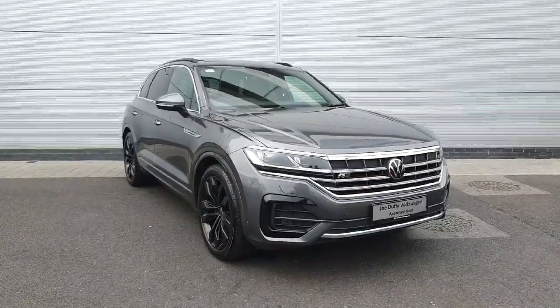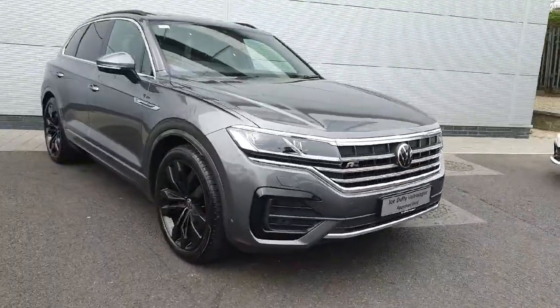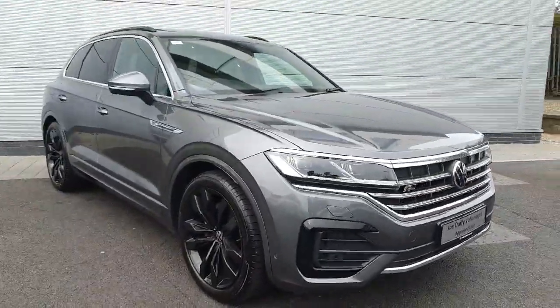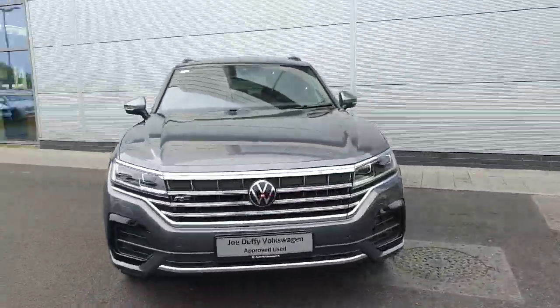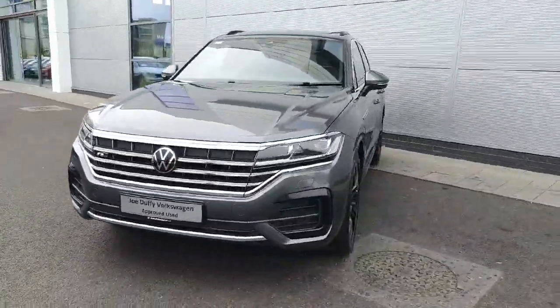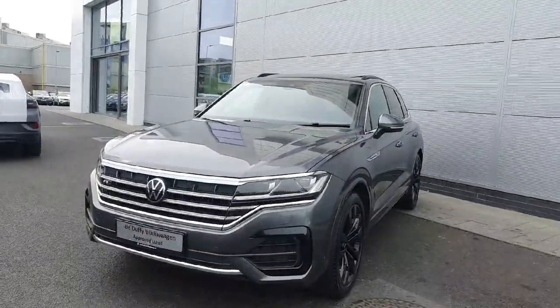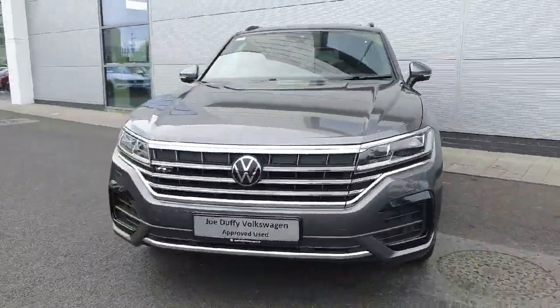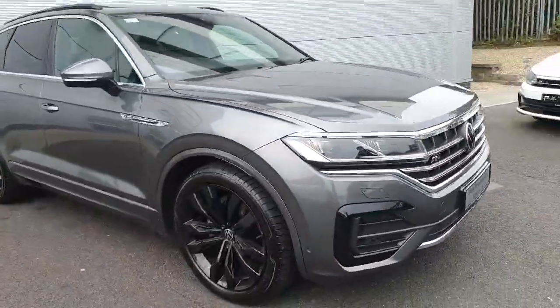Hello everyone, welcome back to GeoDi Volkswagen North Dublin. Today in stock we have this stunning Volkswagen Touareg Aureline. This model in particular is finished in indium grey, comes with a 3 litre TDI diesel engine producing 286 horsepower, the four-motion system giving it four-wheel drive, paired with a seven-speed DSG automatic gearbox.